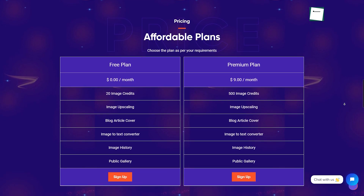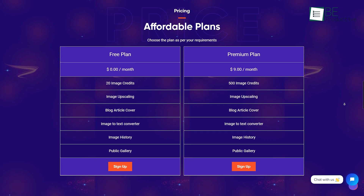This offers almost every feature in the free plan, with a limitation of 20 image credits.